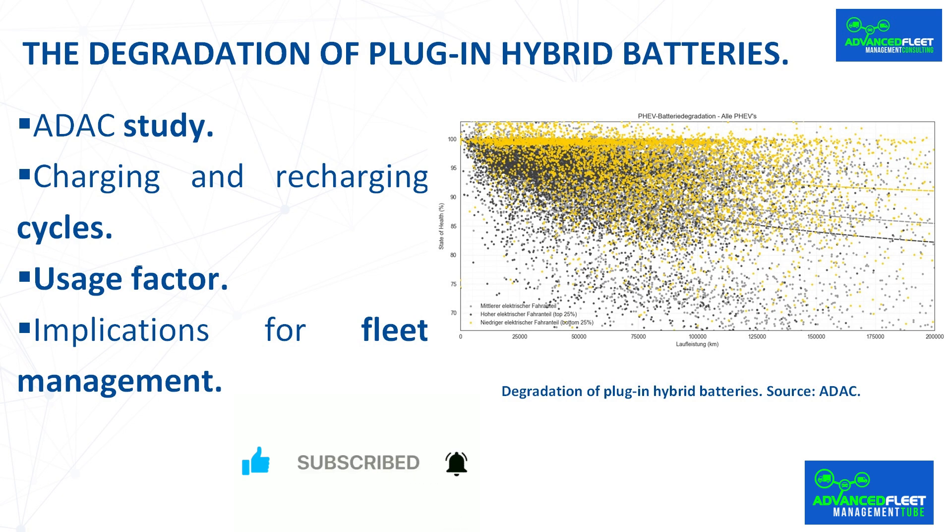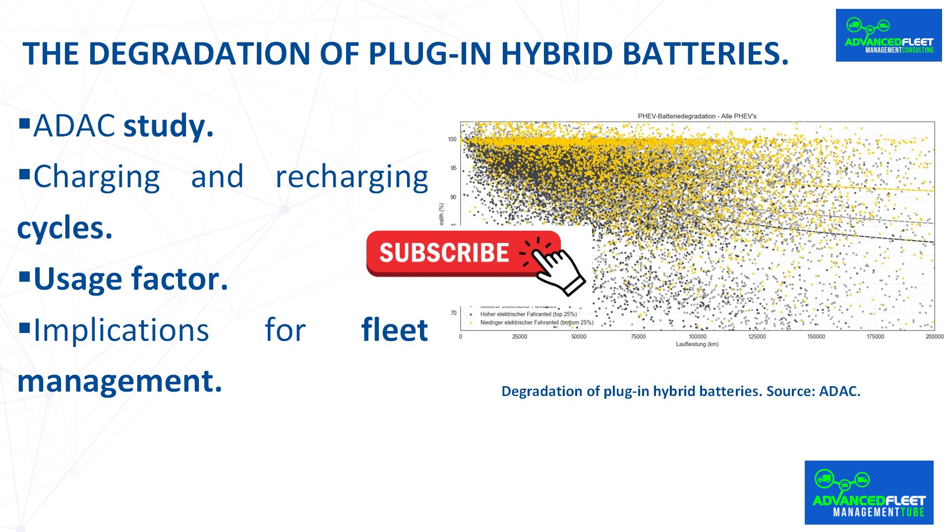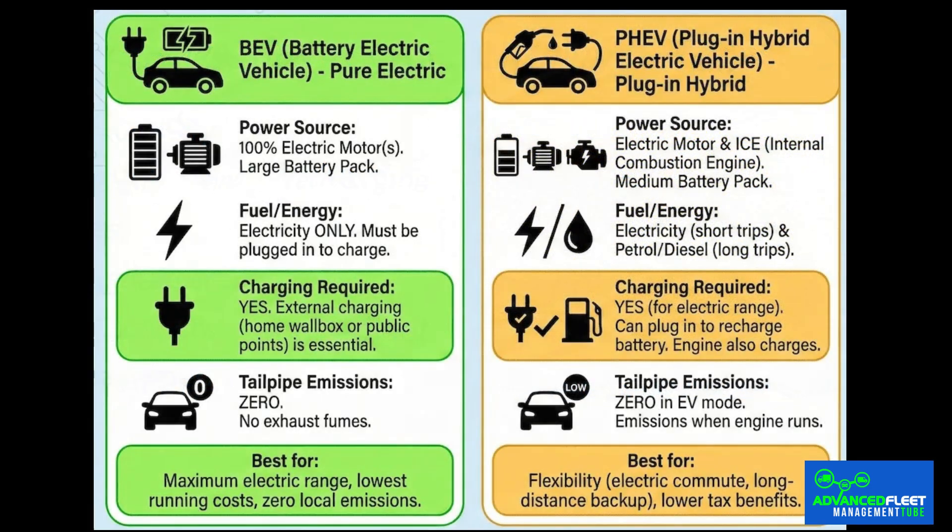The long-term reliability of electrified vehicles is a big unknown for thousands of drivers. While battery electric vehicles are generally perceived as having good battery durability, a recent larger-scale analysis has confirmed what many experts suspected: plug-in hybrid batteries age in a fundamentally different and often faster way, with significant differences between brands and modes of use.